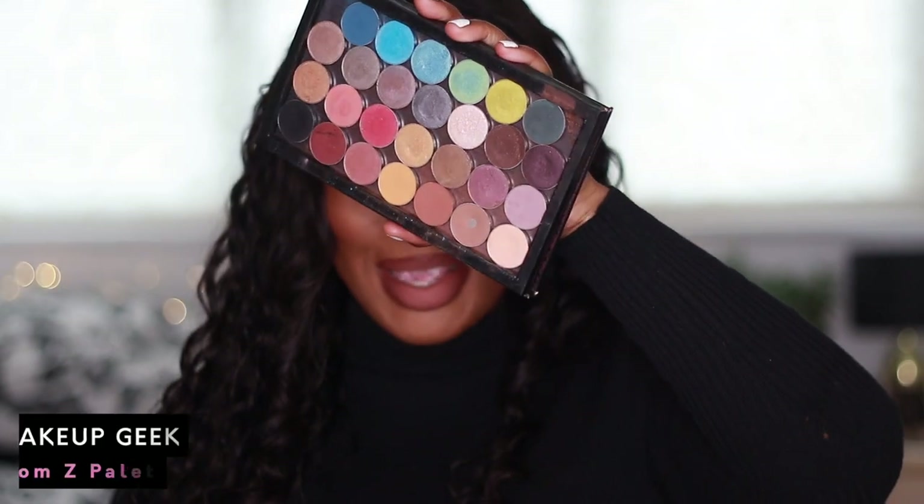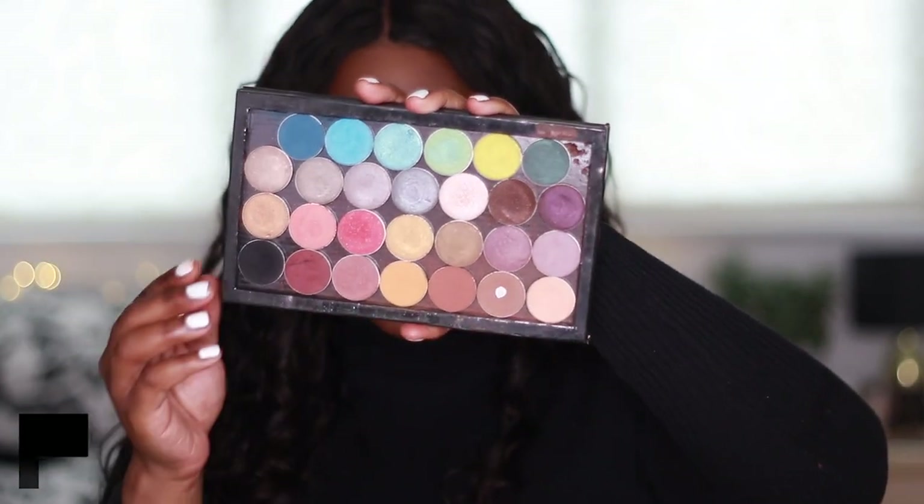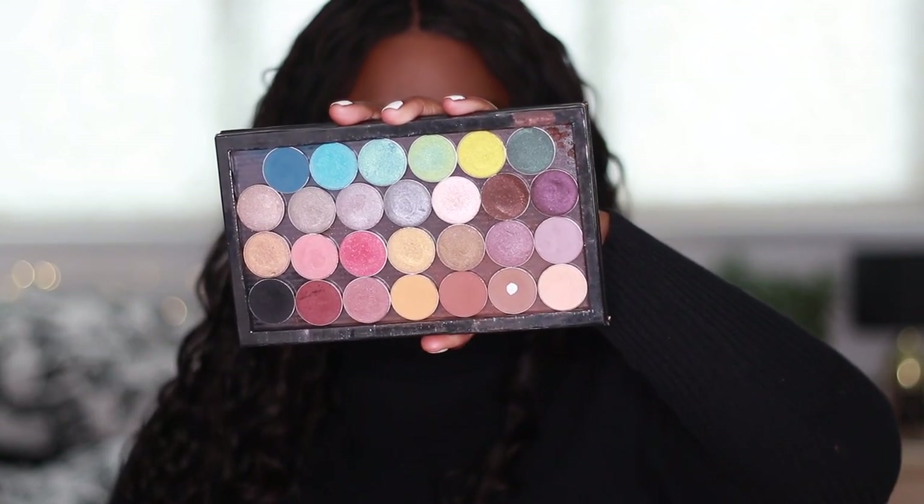Before I started buying eyeshadow pans, my favourite thing to do was to create custom palettes using Z palettes and fill them with pans. Things have changed now and more eyeshadow brands are coming out with palettes rather than pans, but my pans are my pride and joy. So in here — I think this was actually my very first ever custom Z palette — this is a Makeup Geek palette. Old school Makeup Geek! I even bought the palette from Makeup Geek and just bought a bunch of shades.